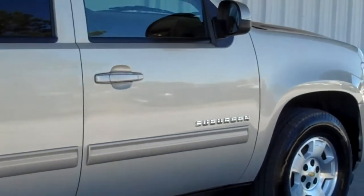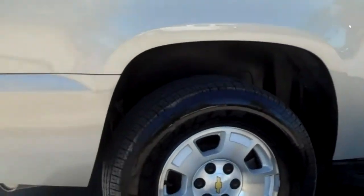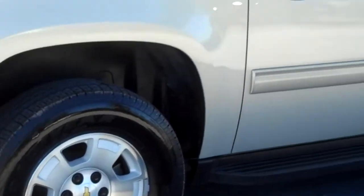Hello everyone, this is Matt Watts with Roundtree Moore in Lake City, Florida. And today I'm going to show you a 2011 Chevy Suburban.